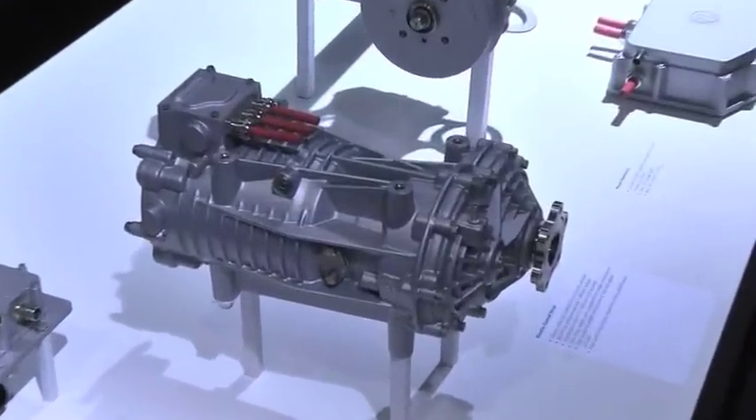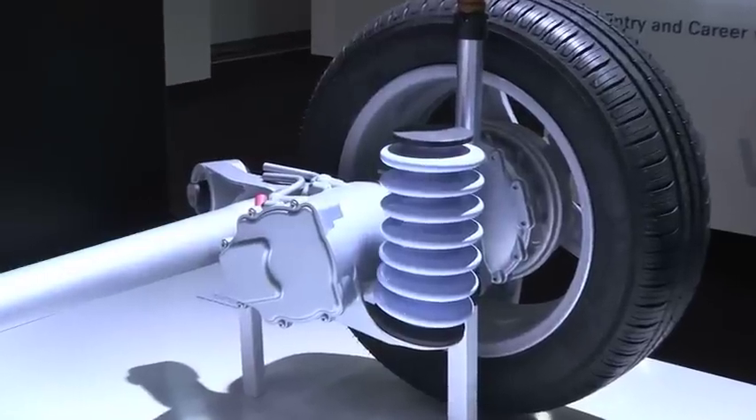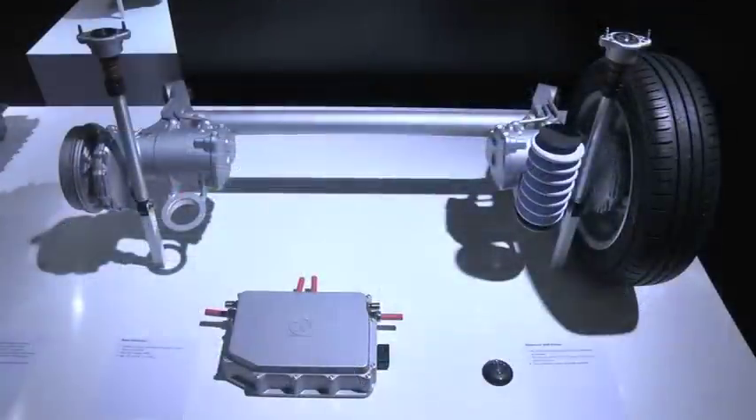In terms of electric vehicles, ZF is presenting two different concepts. The first is an electric axle drive for small to mid-sized cars, which will allow 0 to 60 acceleration in just 9 seconds, and prototypes of that version are currently underway. The second is for subcompact and micro cars — an all-new system utilizing a twist-beam axle and two integrated electric motors.